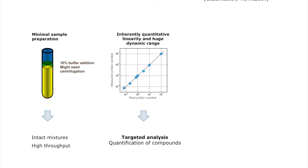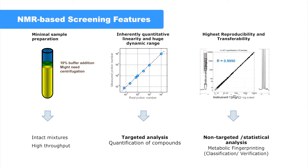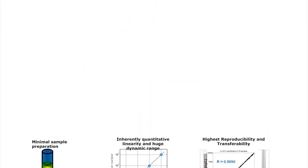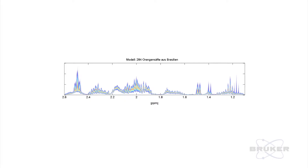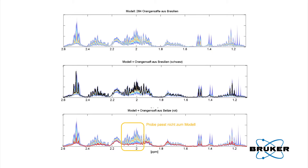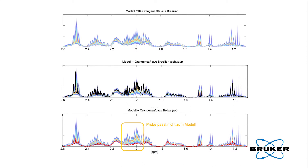With our solution we are able to analyse in a single measurement in both a targeted and a non-targeted way — that's a big difference. And based on our SOPs we are able to generate results all over the world in the same way, meaning these results are really comparable to each other. If you want to do that with conventional analysis, it won't work.